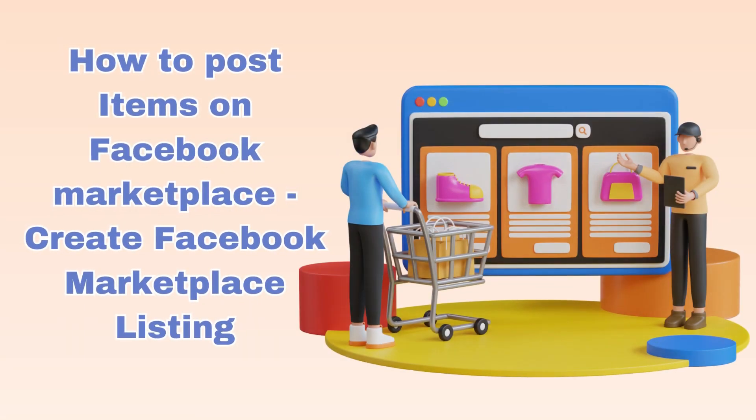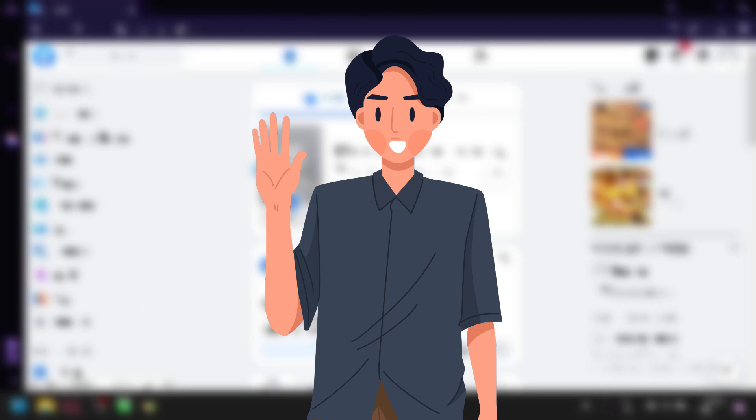Welcome back to today's video. I'm going to be teaching you how you could start selling different items on Facebook Marketplace.